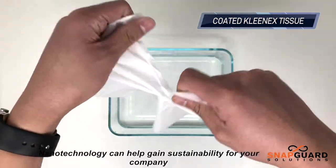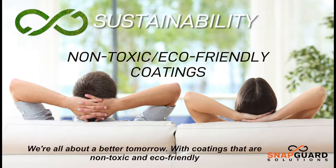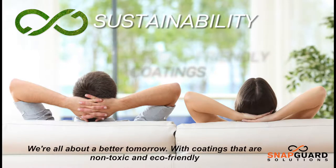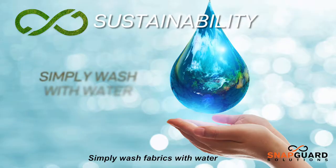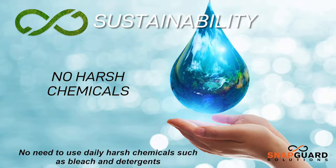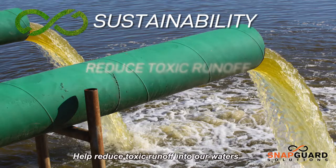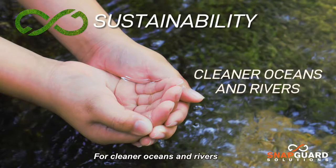Nanotechnology can help gain sustainability for your company. We're all about a better tomorrow with coatings that are non-toxic and eco-friendly. Getting dirty less means less washing — simply wash fabrics with water. No need to use daily harsh chemicals such as bleach and detergents. Help reduce toxic runoff into our waters for cleaner oceans and rivers.